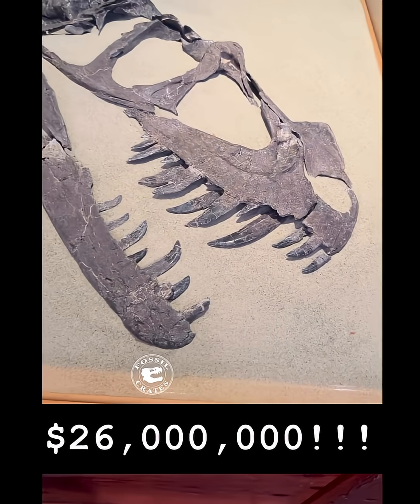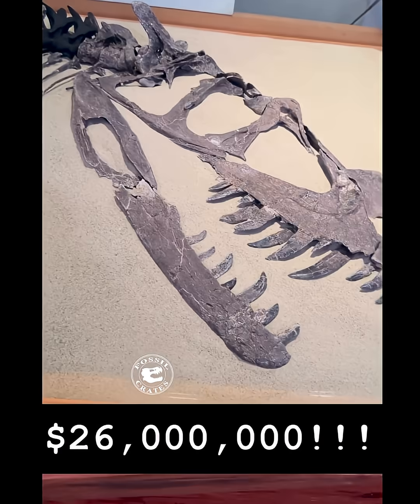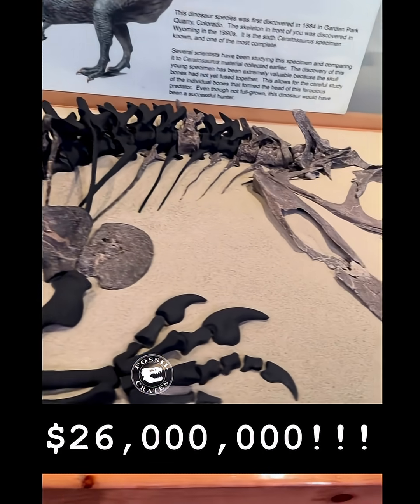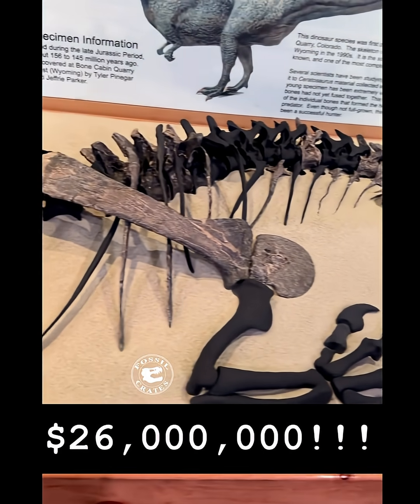This is the skull that just sold at Sotheby's — a Ceratosaurus. This is a juvenile individual, which is incredibly valuable research-wise because we can compare it to the adult Ceratosaurus skulls and figure out some of its ontogeny, or its change through time.